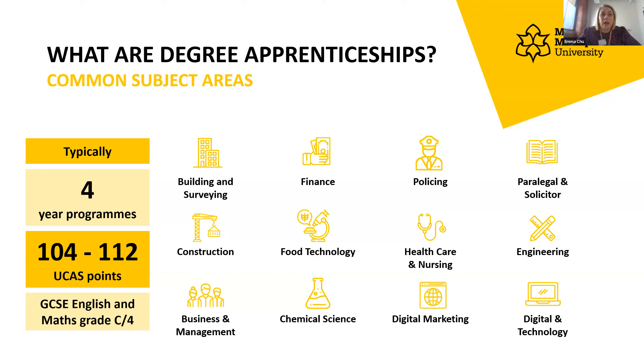Anything from building and surveying through to engineering, digital marketing, and quite a few different courses in between. Typically they are around four-year programmes. Entry level requirements are around 104 UCAS points — that's BCC and above for A levels, or distinction, merit, merit and above for BTEC. As they're linked to education, we look at English and maths GCSE at level four and above. Functional skills are sometimes an option, but not everywhere offers this.